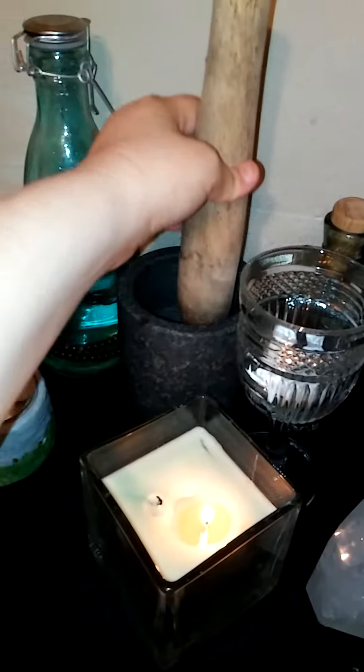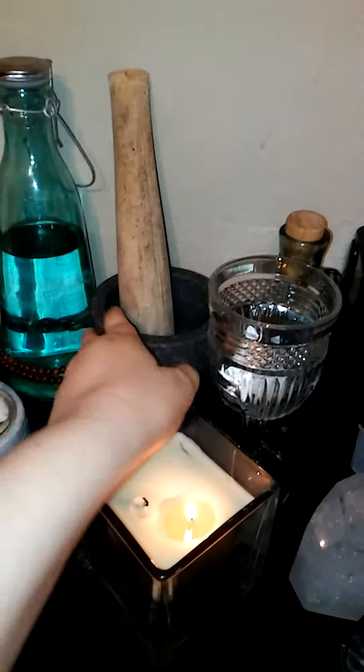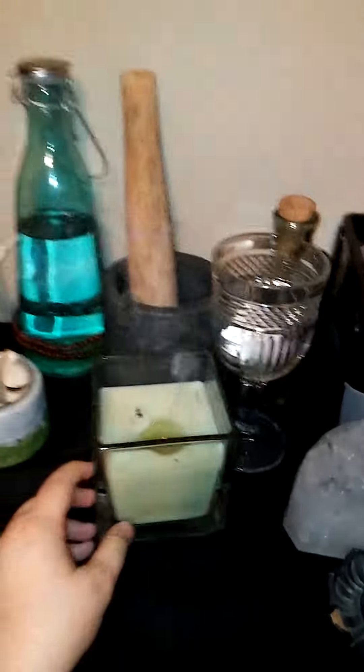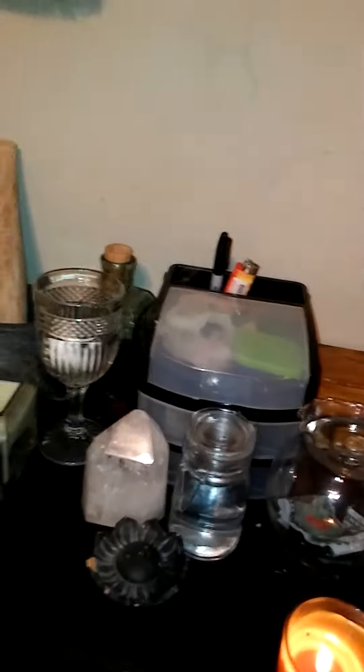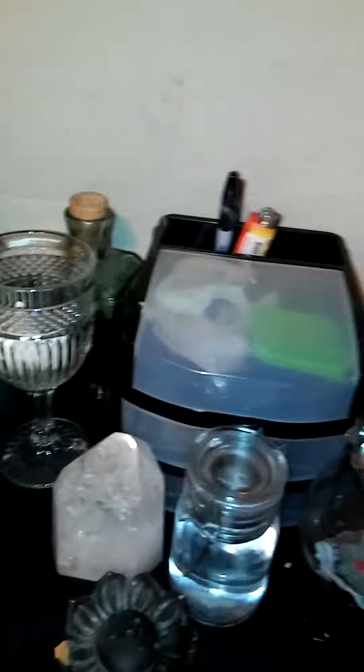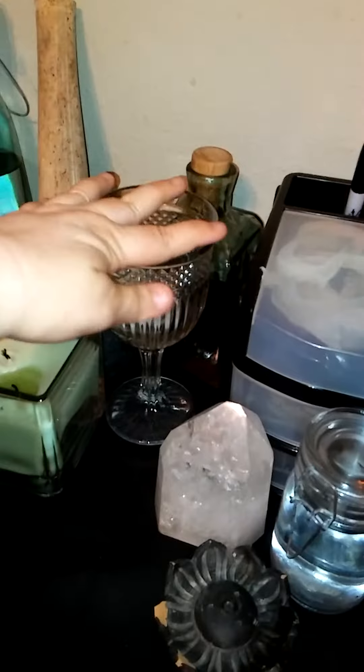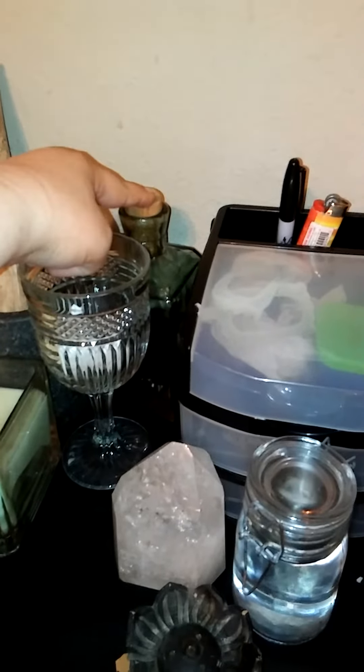Here's my mortar and pestle — this is the middle-sized one, I've got two others. My ginormous candle — I burnt my finger trying to deal with it today, it's been a crazy busy day. And this is my chalice, with prosperity water back here.